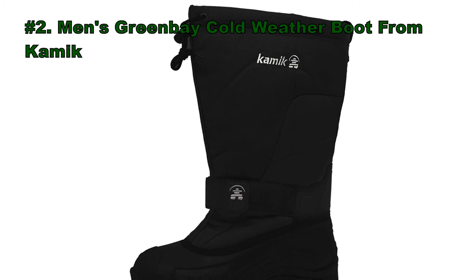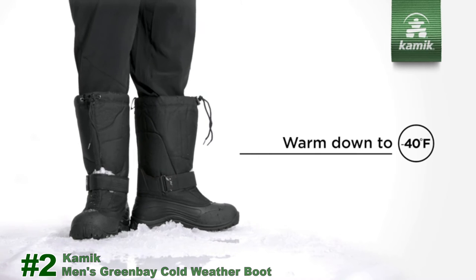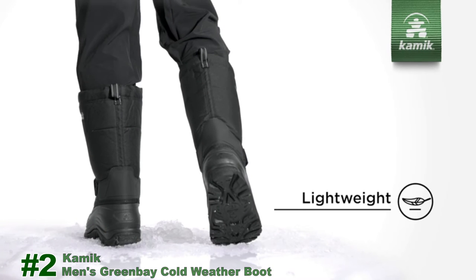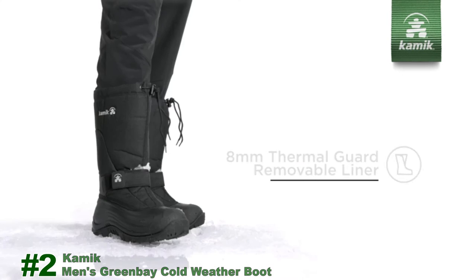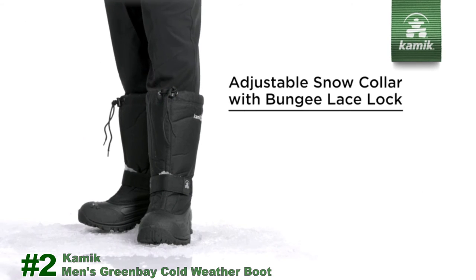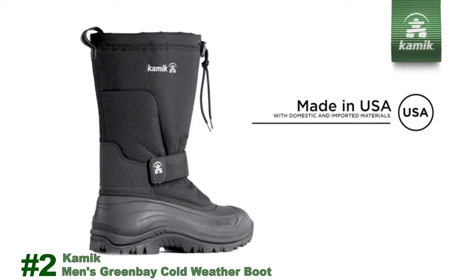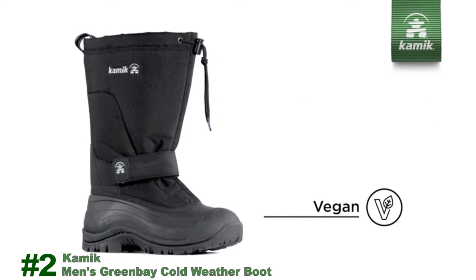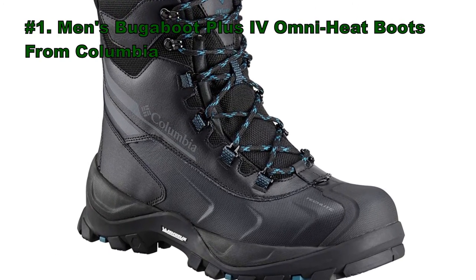Number 2: Men's Green Bay Cold Weather Boot from Kamik. Number 1: Men's Bugaboot Plus IV Omni-Heat Boots from Columbia.